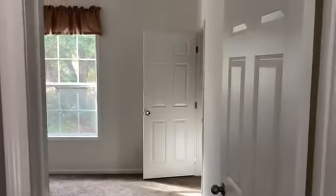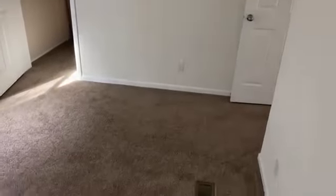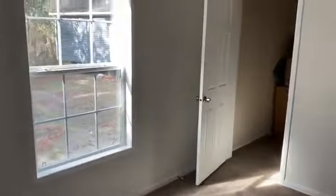Bedroom number three. Really big closet also.